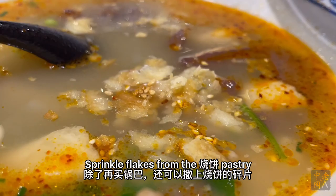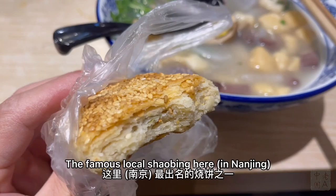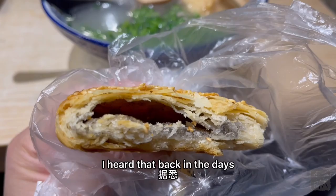If the guoba isn't enough to satisfy your craving for crunchiness, sprinkle flakes from the Shaobing pastry. I learned that trick from a grey-haired old lady seated next to me, who was merrily slurping on vermicelli by herself. The Shaobing is a kind of layered pastry. The famous local Shaobing is called Yaa You Shu, literally duck fat pastry.